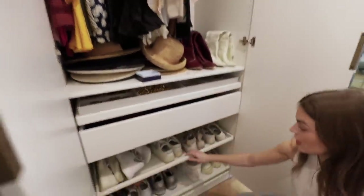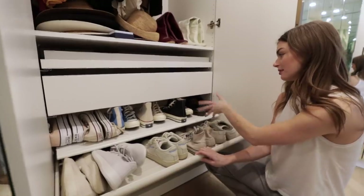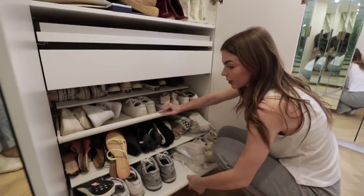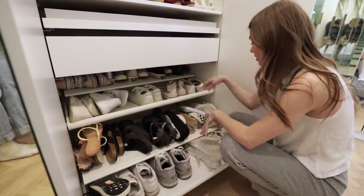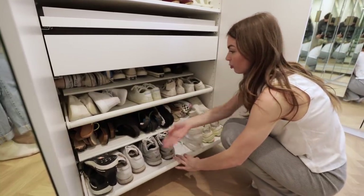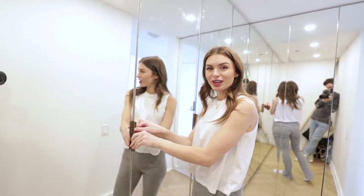And then we have Converse sneakers, some Docs — so these are all like my flat casual shoes, ones that I'd reach for on the regular. Sandals, my Vans, and then some more sneakers. Big Reebok girl, if you can tell. And if you want to see what shoes are my favorites, watch my top 10 shoe video.